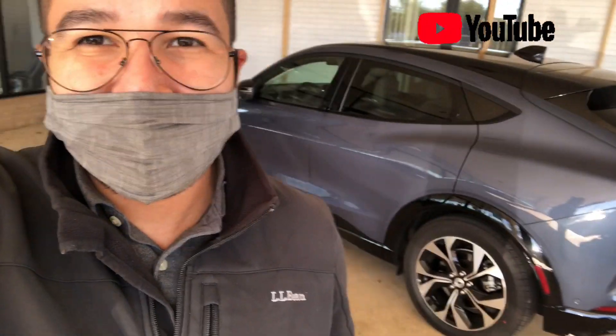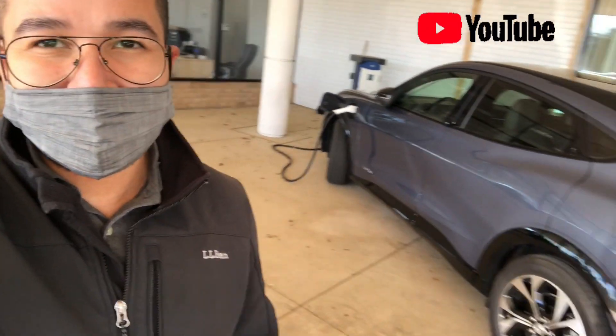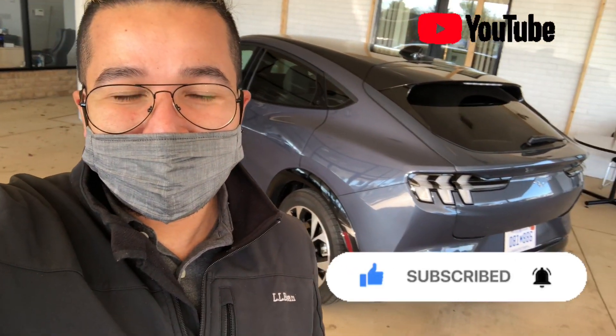You guys will be seeing this soon — around March to April, they told me. I wanted to show you guys this car. Please like, subscribe, and hit the notification bell. For reference, this car is at Ford Malloy here on Little River Turnpike. Take care guys, see ya!